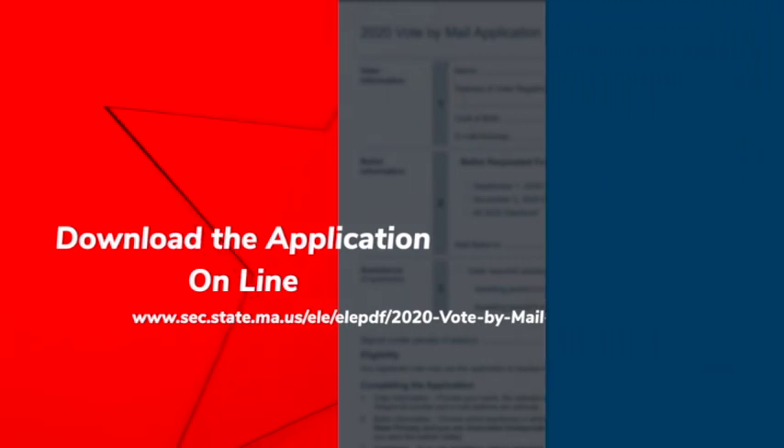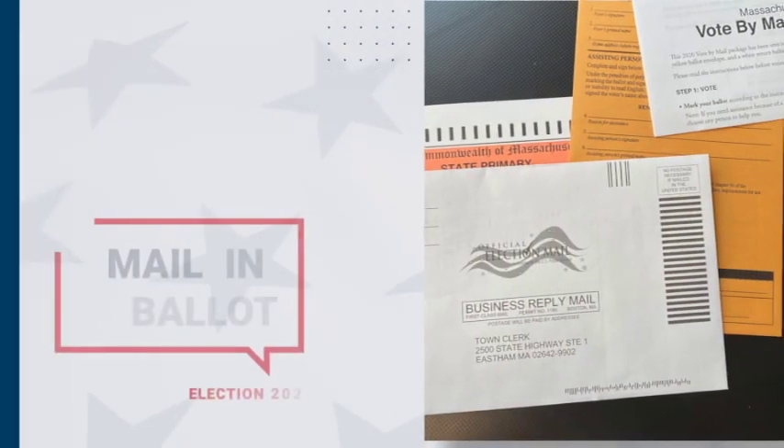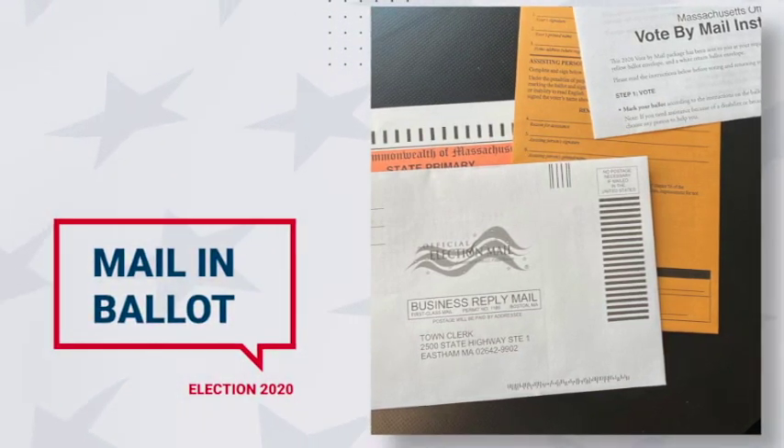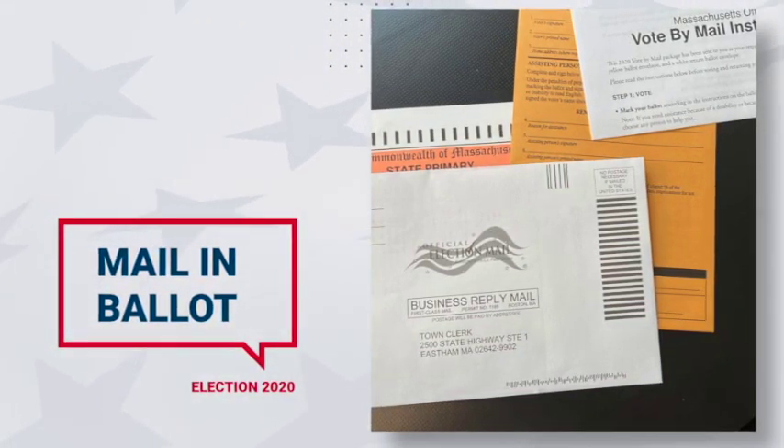When your ballot arrives in the mail, it will look something like this. Inside the brownish envelope, you'll find a vote-by-mail instruction sheet, your ballot, a ballot envelope, and a return envelope.